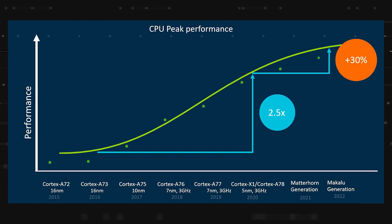This graph is from the ARM Dev Summit of 2020, where the company shared the plans for its future processors. Here, the Matterhorn generation refers to the Cortex X2 and Cortex A710. As we can see, the graph shows that the Makalu generation will offer up to 30% performance boost over the Cortex X1 and Cortex A78 base CPU — in other words, over the Snapdragon 888 and 888 Plus.